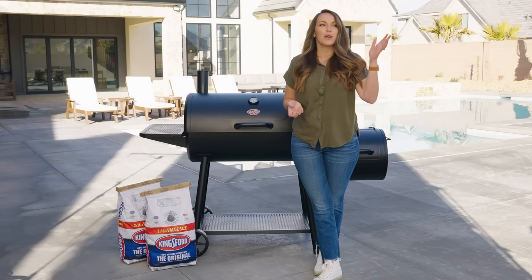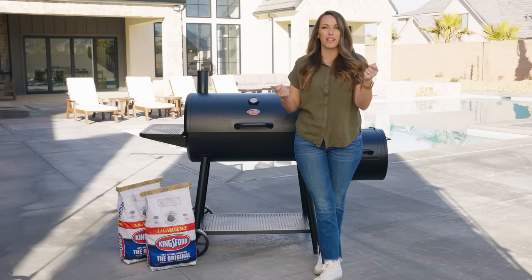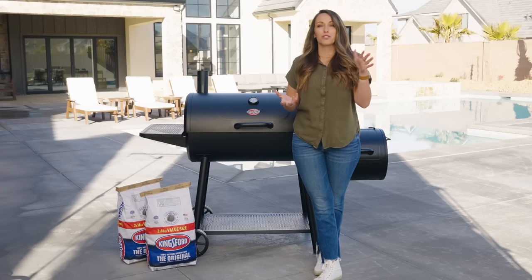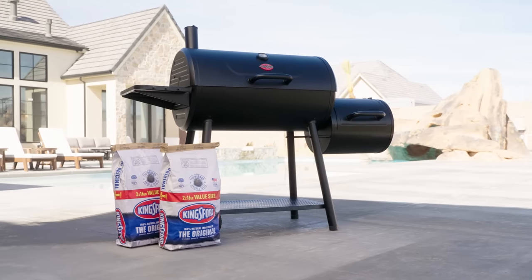Gas grills and charcoal grills are the two most common that you'll see in most people's backyards. Gas gives you easy heat, it's pretty convenient, charcoal gives you that classic smoky flavor, but they aren't the only two out there. You've got pellet smokers, ceramic cookers, electric smokers, and all of them have different things to offer. Today I'm going to walk you through five different things you'll want to look for when you go to pick out your next grill.